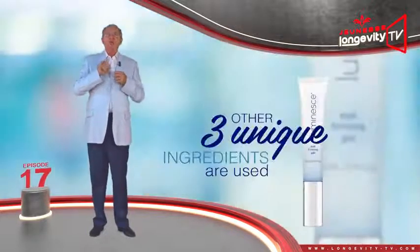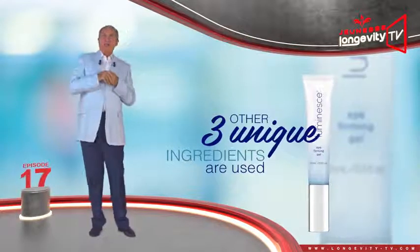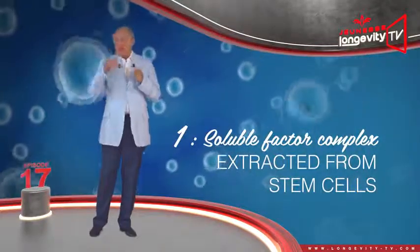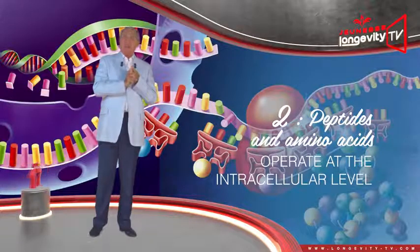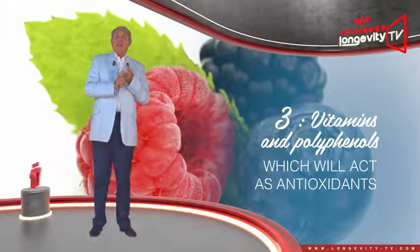In order to rejuvenate the eye contour, Dr. Newman provided three other unique ingredients: the soluble factor complex extracted from stem cells, which is in the serum; peptides and amino acids, which operate at the intracellular level; and vitamins and polyphenols, which act as antioxidants.